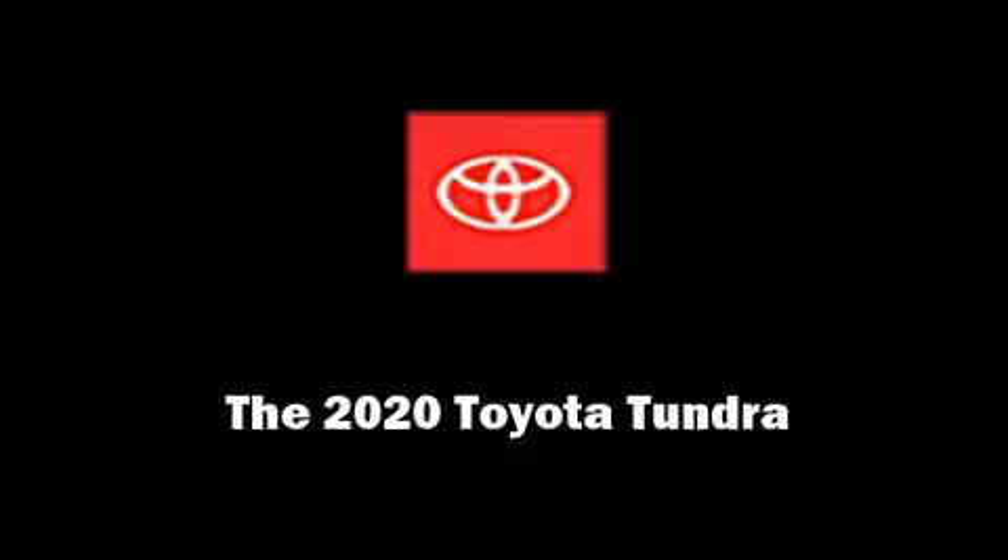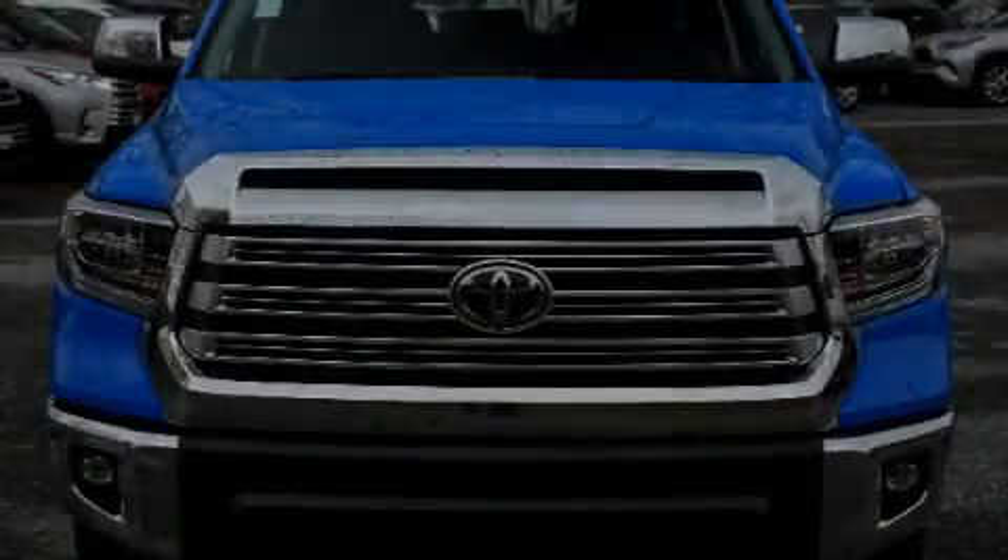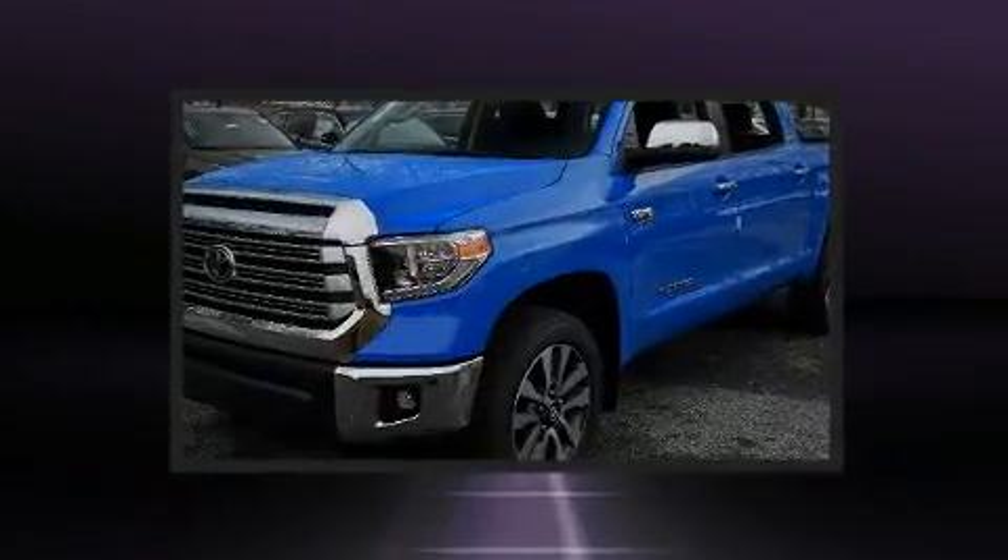Familiarize yourself with the 2020 Toyota Tundra. This four-door, five-passenger truck offers the latest in technological innovation and style.